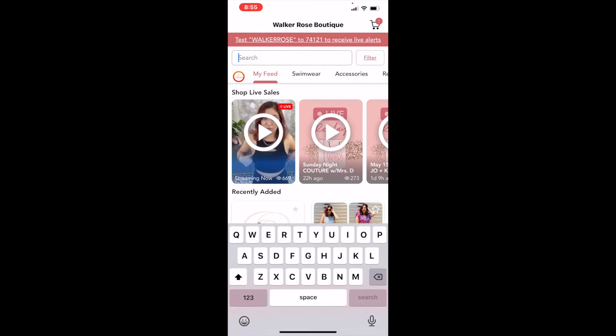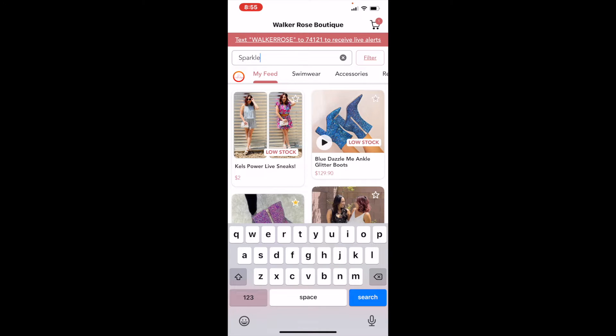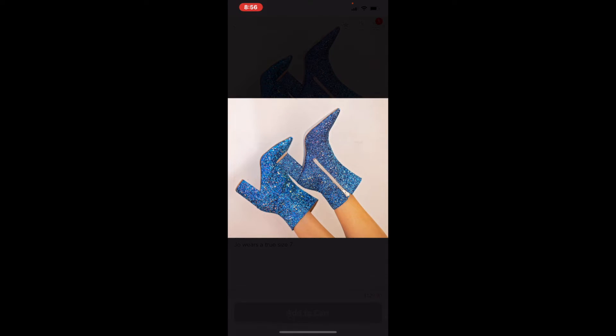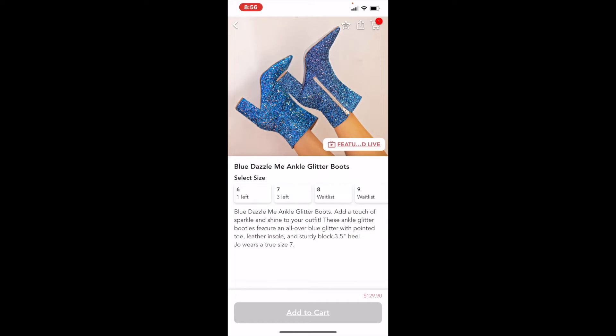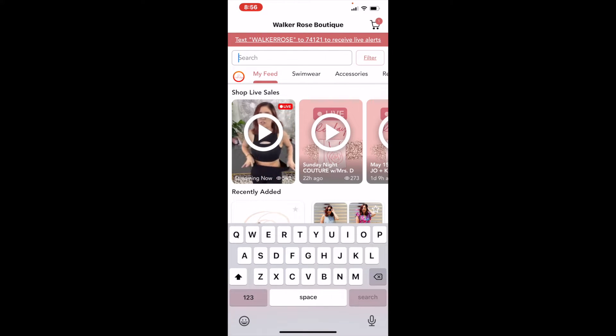Once you open the app, at the top is your search bar. You can type in whatever you're shopping for — like maybe I'm looking for something that sparkles. It's going to bring up everything in the category of sparkle, and you can click on items to check them out. Then you can close out and clear the search.